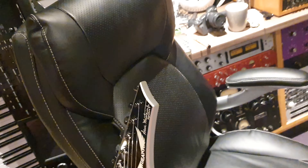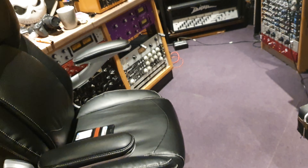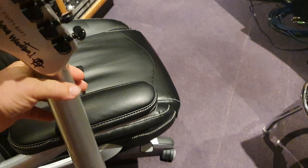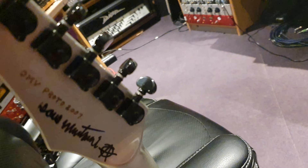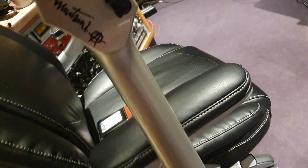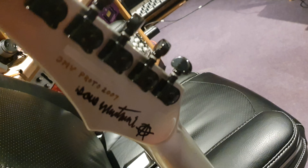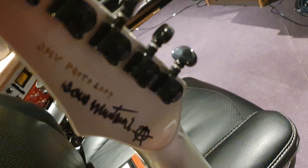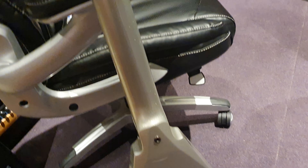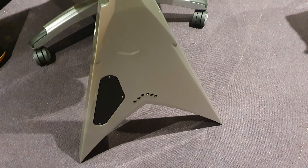We'll definitely have to do a video of this prototype versus the production run. It's interesting — there's like some white-out above the writing there. I've noticed as well that with Dean, their very best guitars get handwritten serial numbers. So cool.